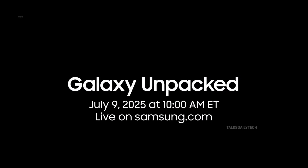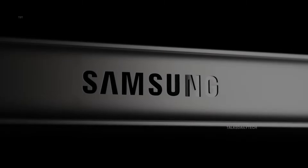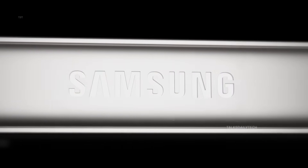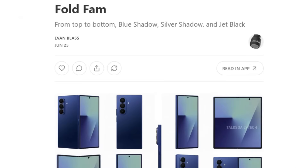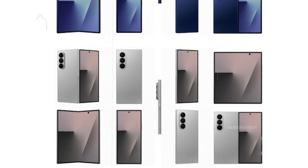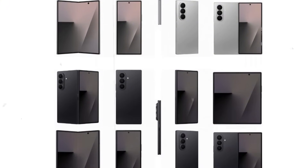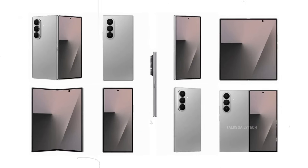Samsung is about to steal the spotlight once again. On July 9th, the company will take the stage at its highly anticipated Galaxy Unpacked event, where it's expected to unveil a wave of next-gen innovations. But make no mistake — the star of the show is shaping up to be the spectacular Galaxy Z Fold 7. We now have the most jaw-dropping look yet thanks to the ever-reliable Evan Blass, who through his trusted Substack newsletter has revealed high-quality renders of the Z Fold 7, showcasing it in three breathtaking shades: jet black, blue shadow, and for the first time ever, silver shadow.